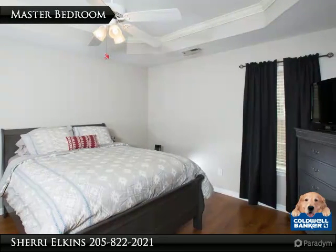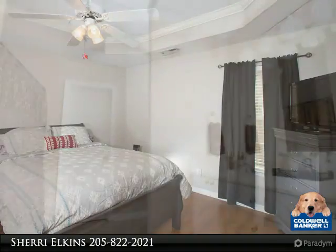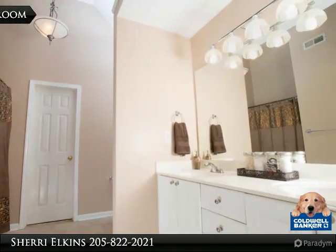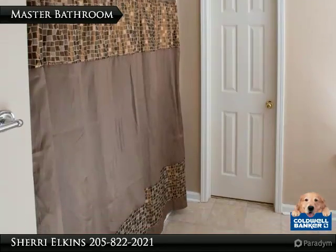The master bedroom is nice sized and has a tray ceiling too. The master bath features a double vanity with nice lighting. The master closet is off the master bathroom.